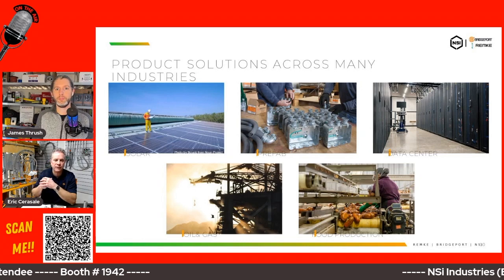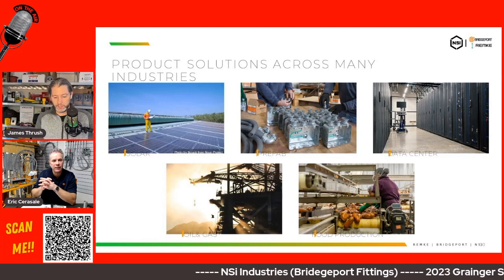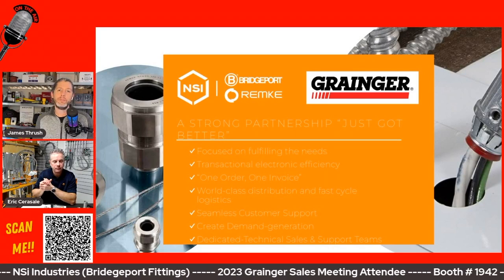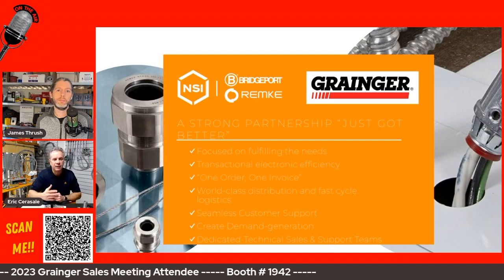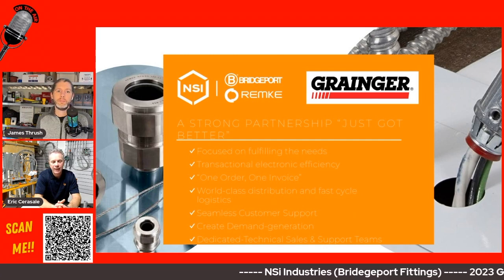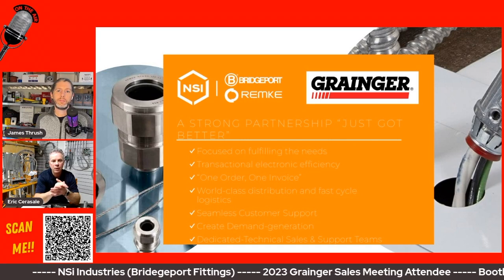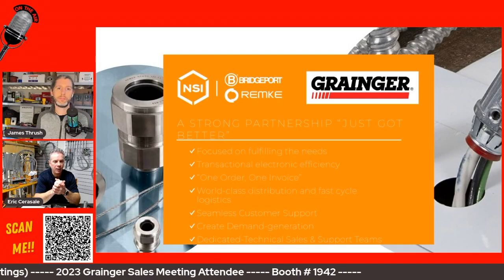While Bridgeport in Stratford, Connecticut focuses on zinc alloy, Remke in Vernon Hills, Illinois manufactures with aluminum, stainless steel, and steel. They also take aluminum, stainless steel, and brass — another corrosion-resistant alloy — and tin plate or nickel plate it. With the nickel plating, you get very robust materials that can handle food processing, exposed environments, and very dirty, harsh environments.